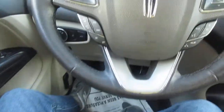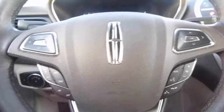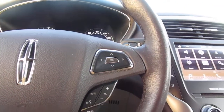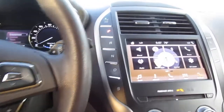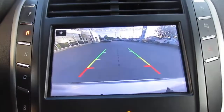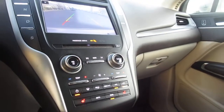On the steering wheel itself, you have cruise control on the left-hand side, vehicle menu display options, and on the right-hand side Bluetooth connectivity and audio controls. The AC is blowing nice and cold. There is a nice large screen for vehicle settings and apps, dual climate control, and heated seats for both driver and passenger.